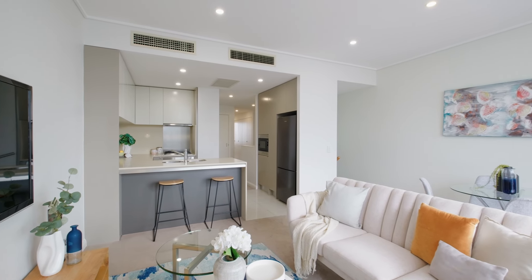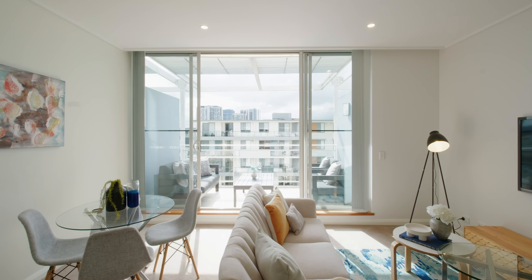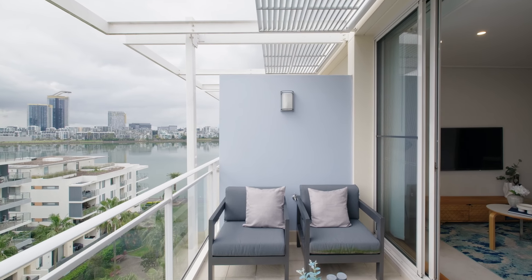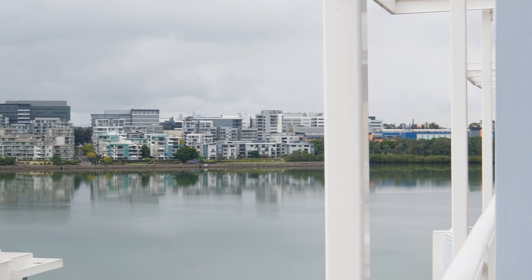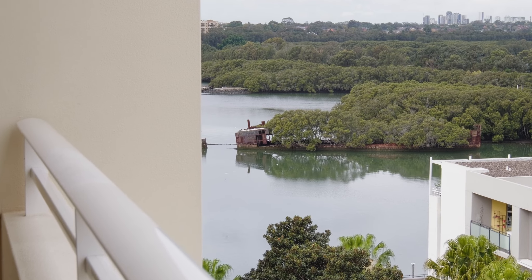Be impressed by this functionally designed two-bedroom resort style oasis home, split over two levels, boasting level eight and level nine, with floor-to-ceiling windows designed to take full advantage of the superior views across Stromboli Park to Homebush Bay.